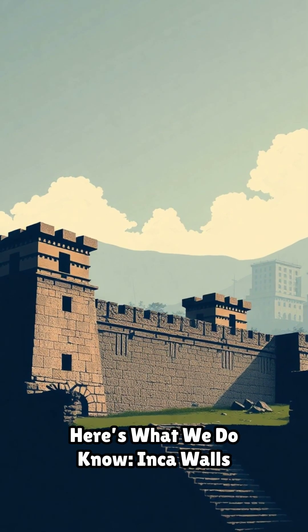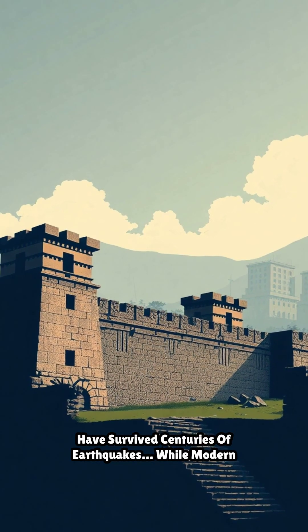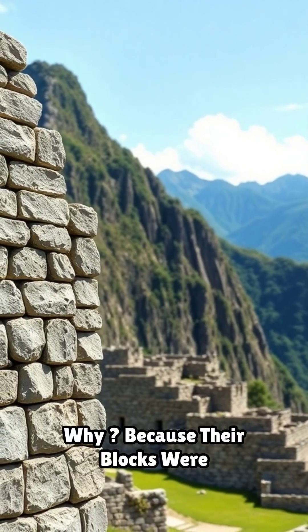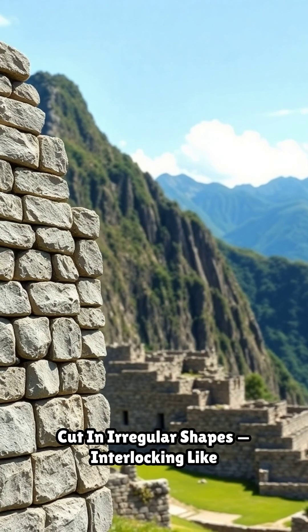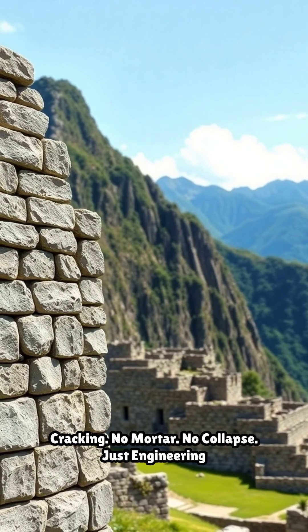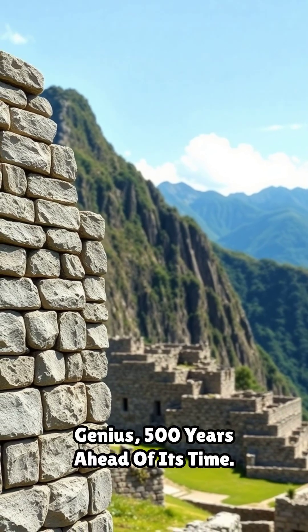But here's what we do know: Inca walls have survived centuries of earthquakes, while modern buildings nearby crumble. Why? Because their blocks were cut in irregular shapes, interlocking like a 3D puzzle that flexes instead of cracking. No mortar. No collapse. Just engineering genius 500 years ahead of its time.